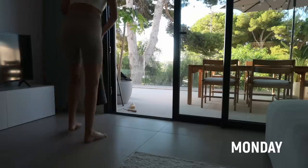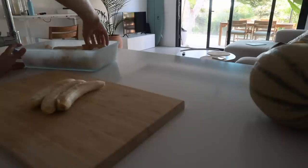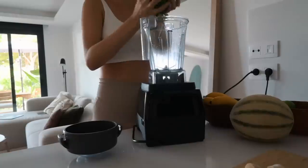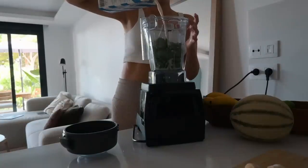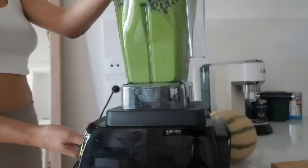Starting on Monday, I'm craving some cold breakfast, so I'm gonna make green ice cream. While the frozen bananas are thawing for a bit, I'm making the green base — adding kale, celery, frozen spinach, and some plant milk. Then I'm just blending it all up until it's a green smooth milk.